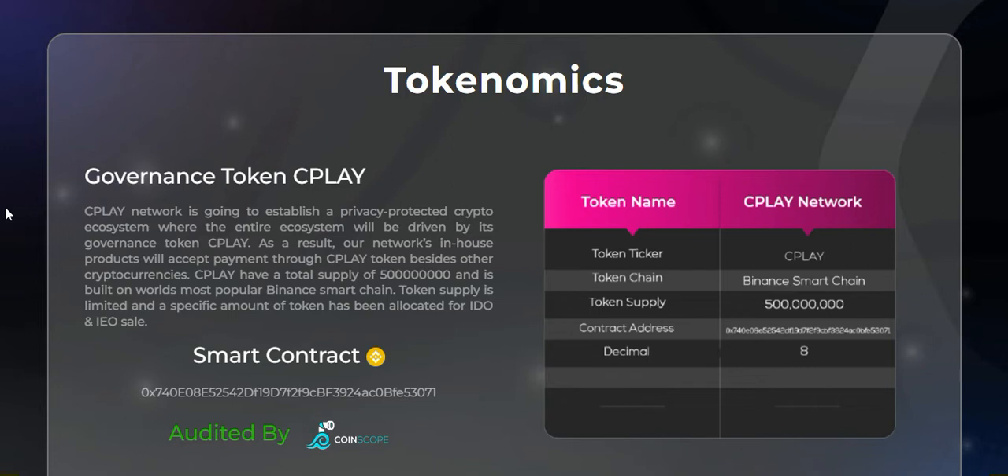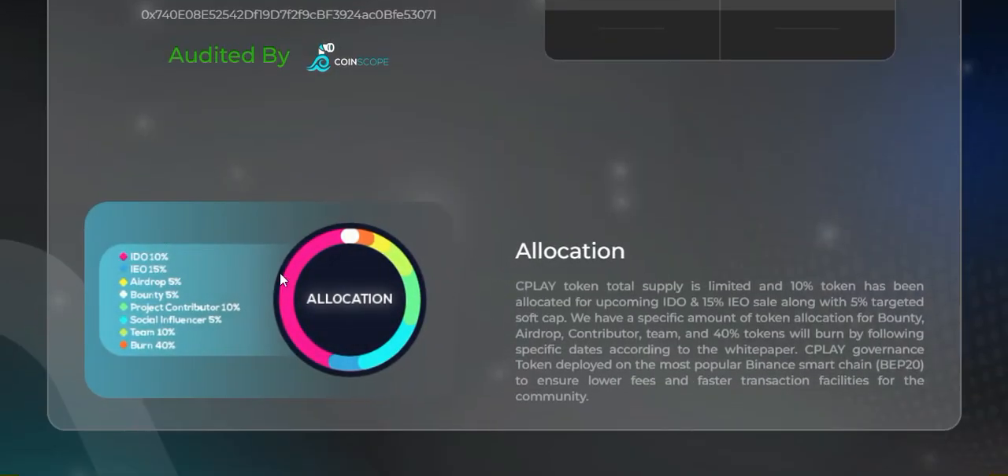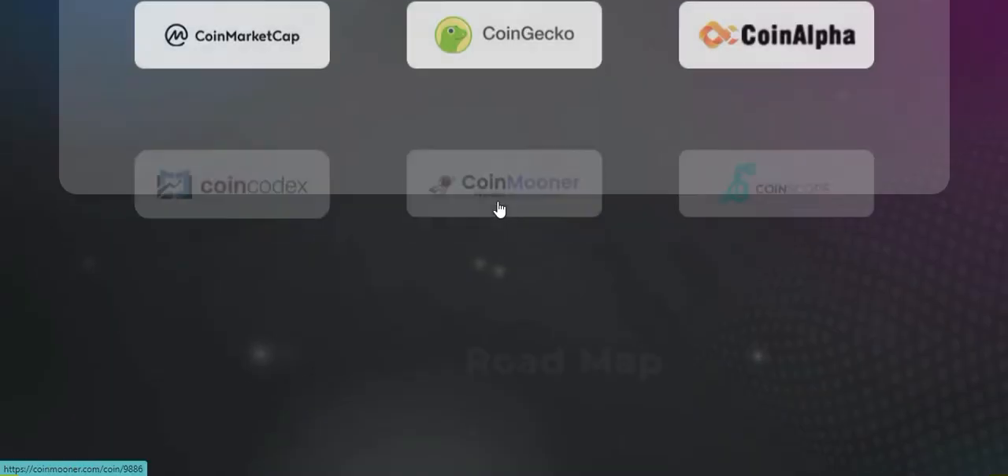CPLAY has a total supply of 500 million — that is 0.5 billion, half a billion — and it is built on the most popular Binance Smart Chain. The token supply is limited and a specific amount of tokens has been allocated for IDO and IOS. Here is the allocation: IDO 10%, IOS 15%, Airdrop 5%, Bounty 5%, Positive Contributor 10%, Team 10%, Burn 10-40%, Social Influencer 5%.